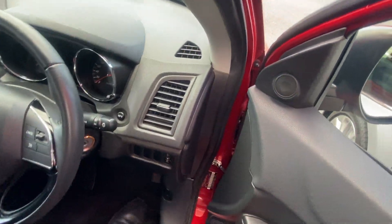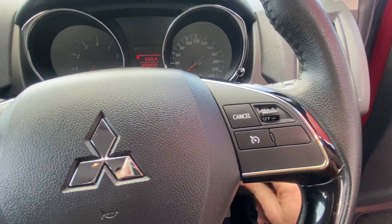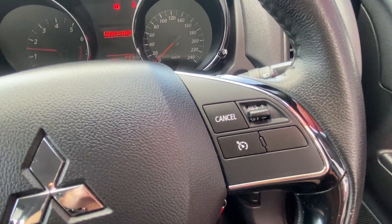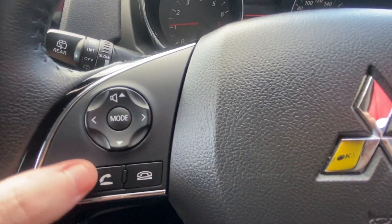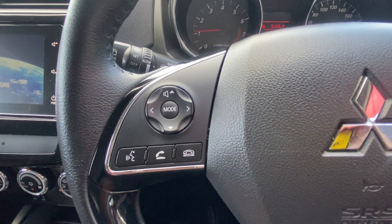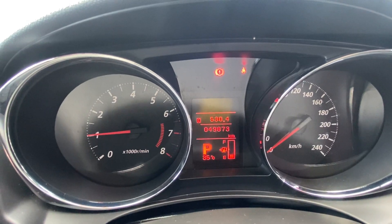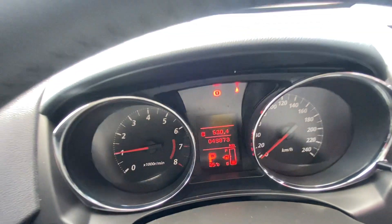We'll jump in and start it up. We've got two keys — turning it over. On the right-hand side of the steering wheel you've got all your cruise controls, and on the left-hand side everything to do with the head unit — your Bluetooth and hands-free are all connected. As we have a look, it's done 49,873 kilometres, and we'll check that authenticity shortly with the service history.